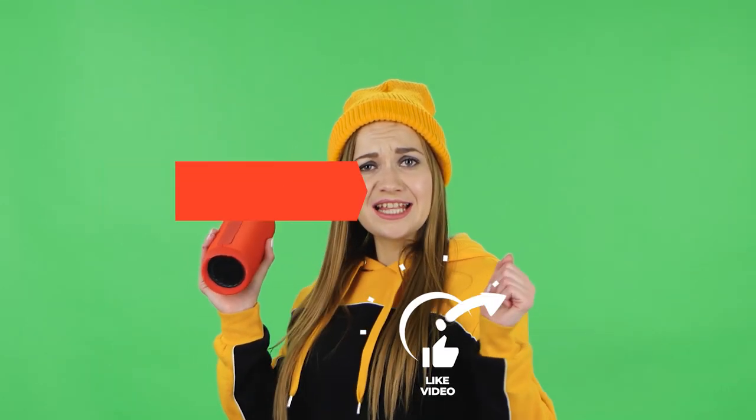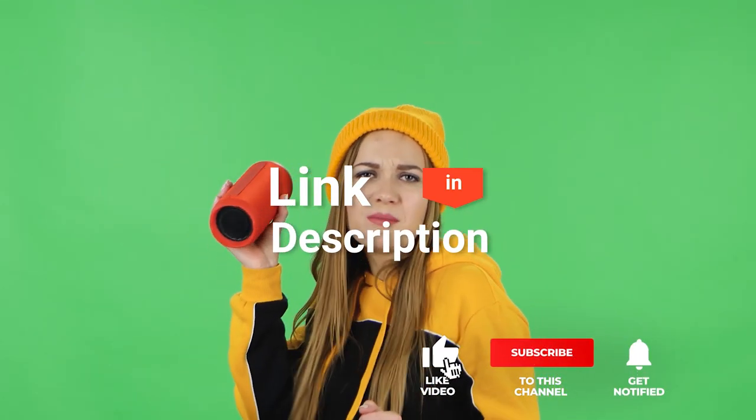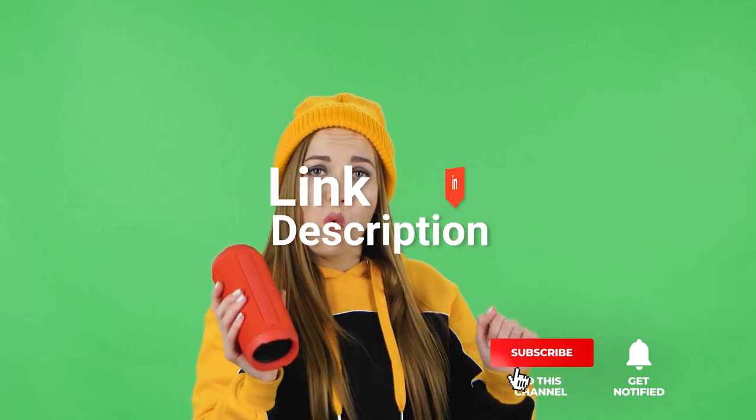Before I reveal number one, be sure to check out the description below this video for the newest deals on each of these items. And be sure to subscribe if you want to stay up to date on the best products on the market today.